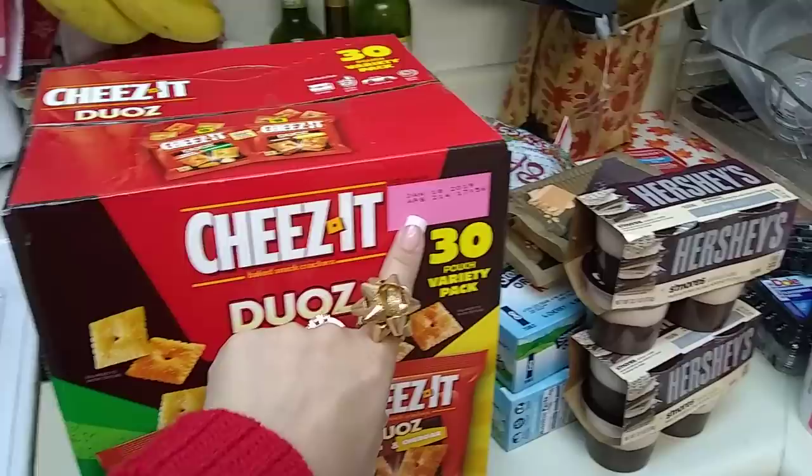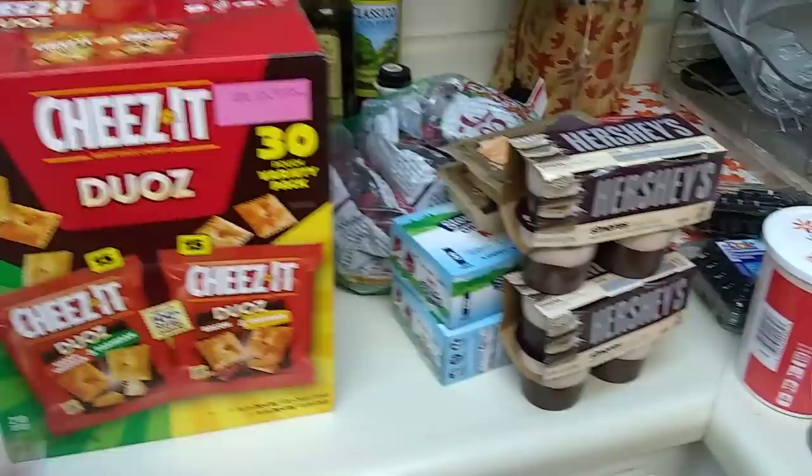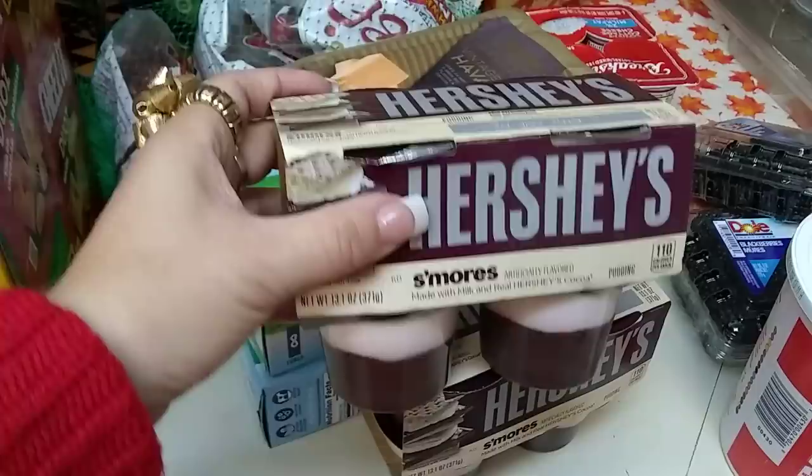It is on our Instagram and it will say the price there. I also picked up my Hershey's S'mores — this is one of my favorites, so I did get two. Expiration date is January 20, 2019, and you do get four cups in a package.